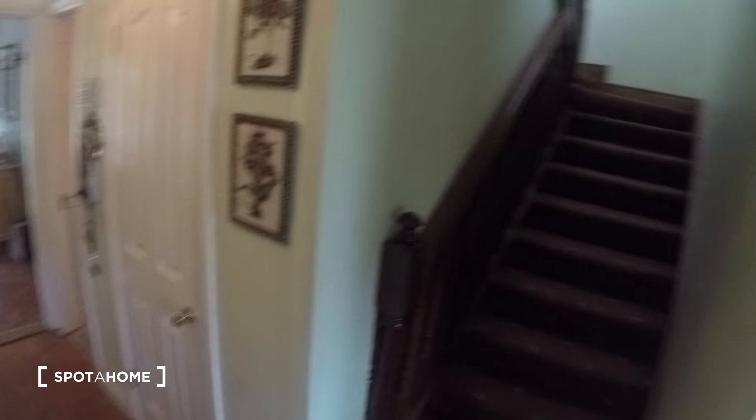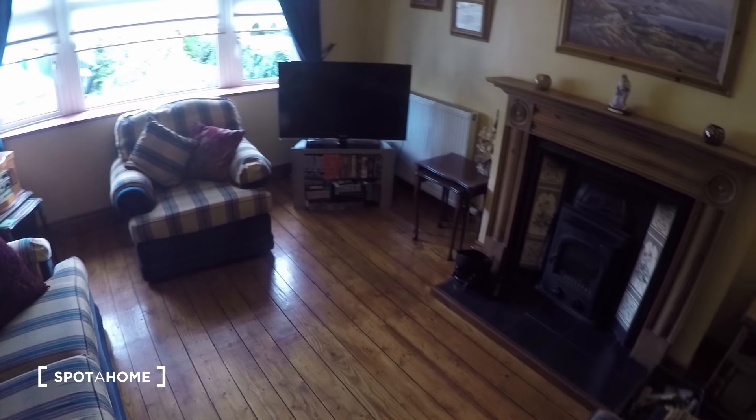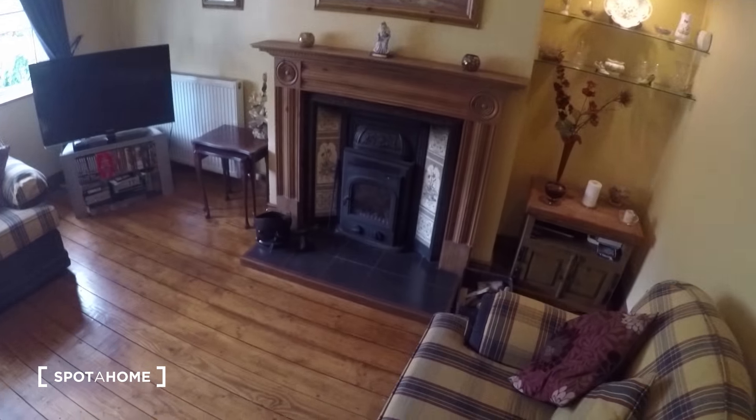Those are the steps that lead to the landlord's bedrooms. Here to your left you've got the sitting room, and as you can see you've got a TV, the fireplace, and a nice comfy sofa.